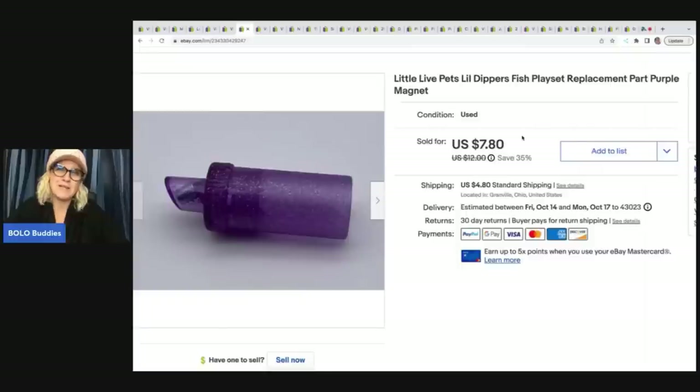I got this out of a Facebook marketplace bundle — I did a video on it. This goes to the little live pets fish play set; it's a little magnet that pulls the fish around in the water. So it's a replacement part. I have probably a quarter in this and I sold it for $7.80 plus shipping. Not a big money bolo by any means — major bread and butter — but something that somebody needs. It's a replacement part.